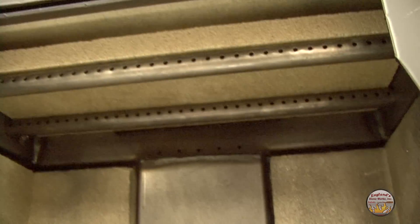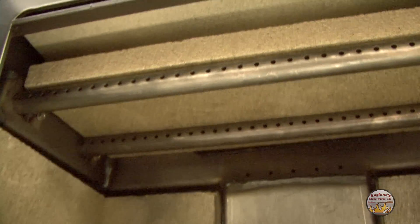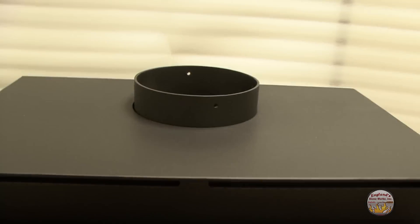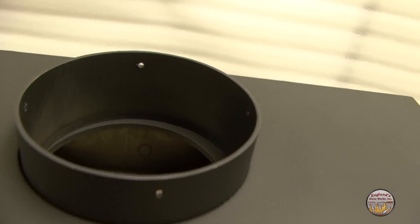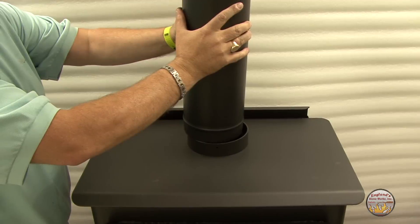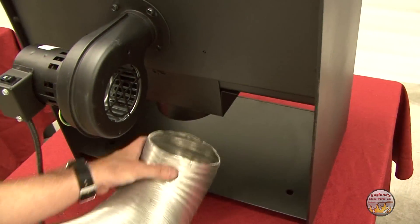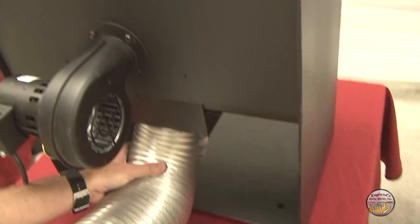The 1.1 cubic foot firebox can accept logs up to 16 inches, an ideal size for easily handling and storage. The 6-inch top exhaust allows you to use standard size stove pipe for installation. The stove is mobile home approved and includes an outside air hookup, giving you a safer, cleaner burn.